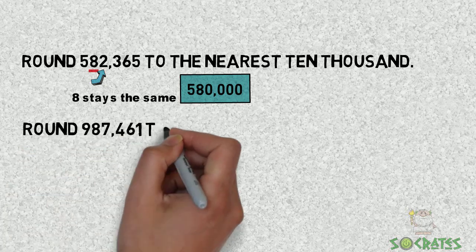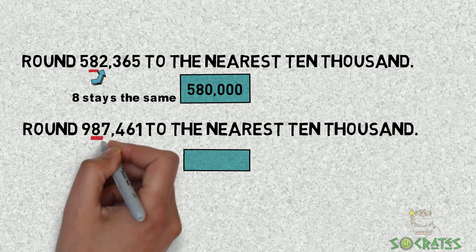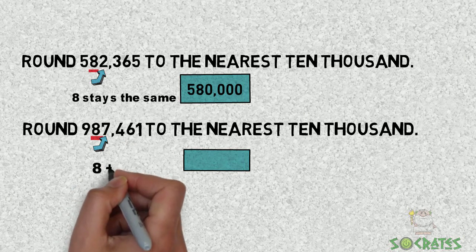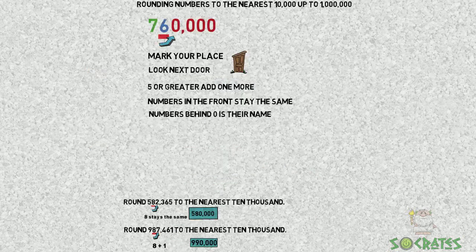Round 987,461 to the nearest 10,000. We're going to underline the 8 and take a look at the 7 — it is greater, so 8 plus 1 gives us 990,000. And that is rounding.